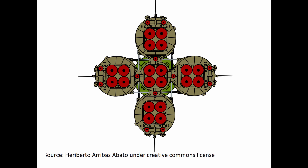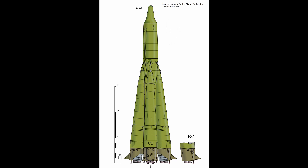Each engine was an open-cycle liquid fuel sustainer engine, and each were individually controlled by an onboard guidance system. The accuracy of the missile was quite low, expected only to hit within 2.5 to 5 kilometers from its intended target. To compensate, the R-7 carried a 5-megaton nuclear warhead, roughly equivalent to 5 million tons of TNT, which more than made up for its lack of accuracy.